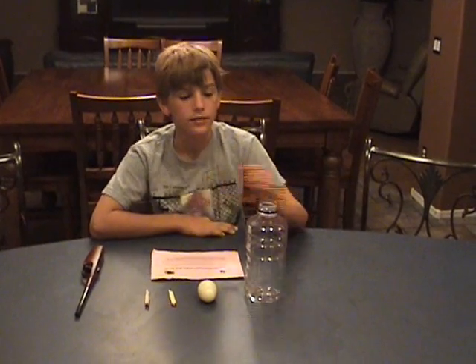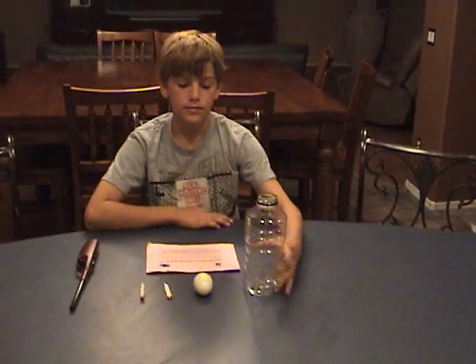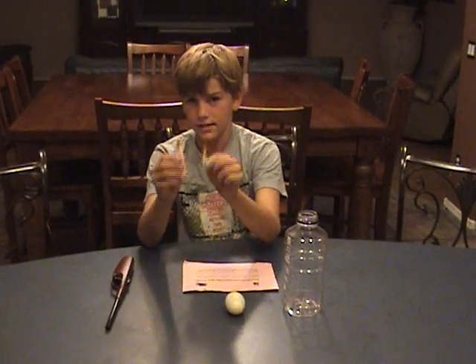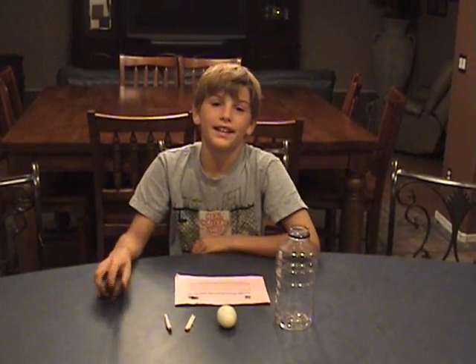As you can see, my materials are a bottle, an egg, some matches, and a lighter.